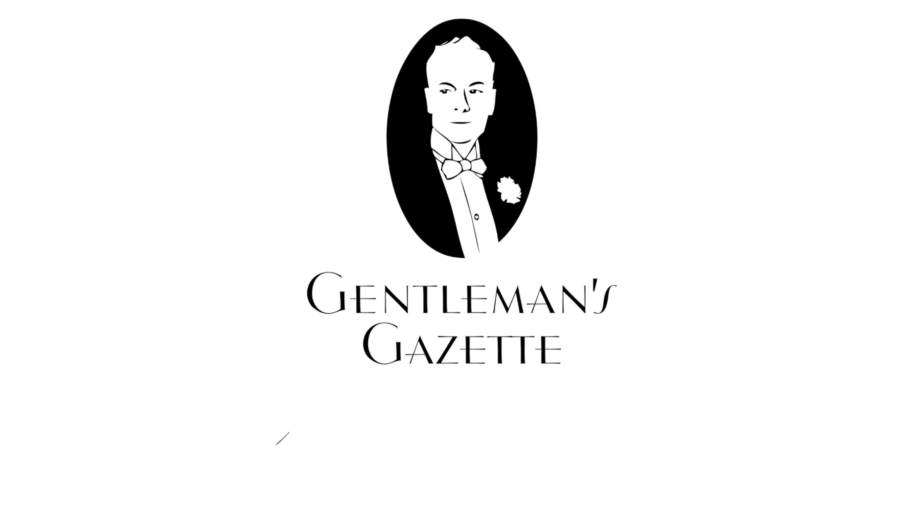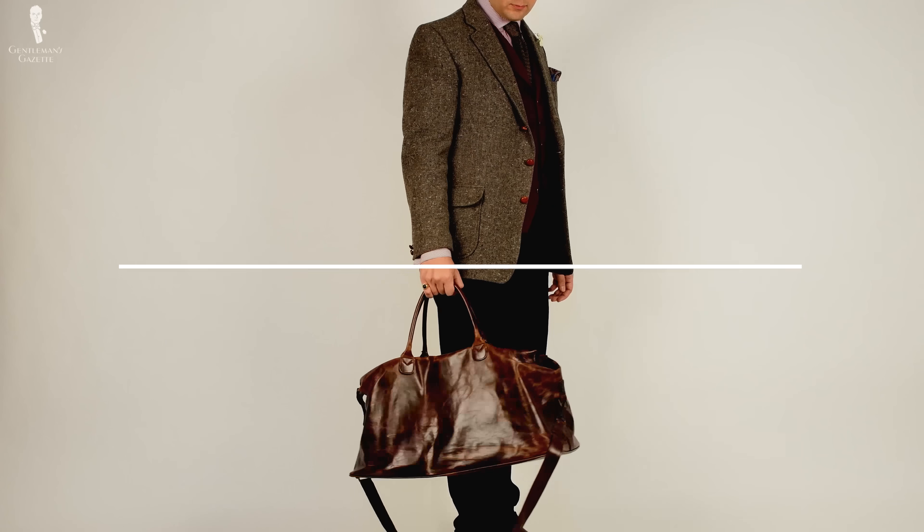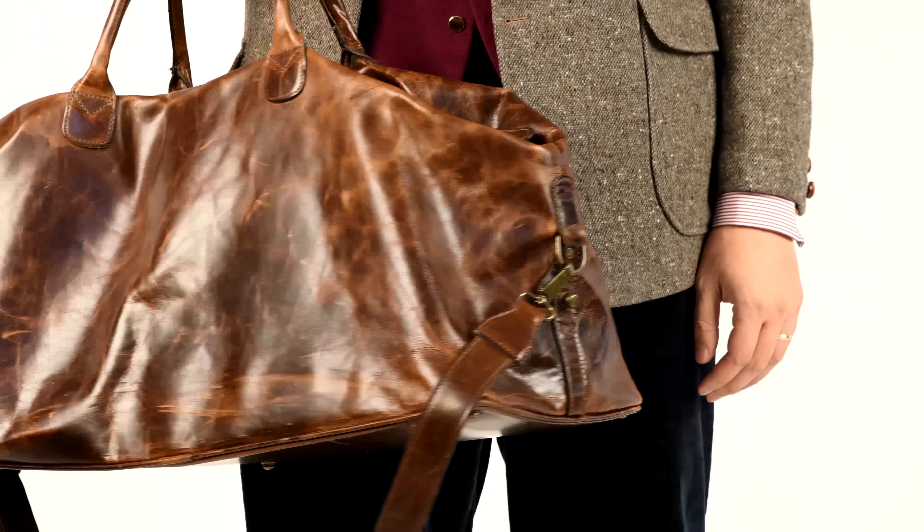Welcome back to the Gentleman's Gazette. In today's video, we discuss 12 expensive products that are worth their money. I've had all these products for years and because of that, I know they're worth it.